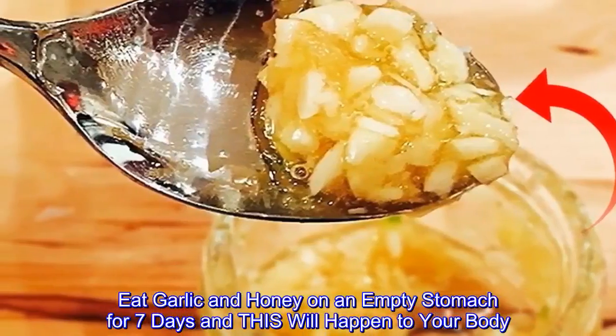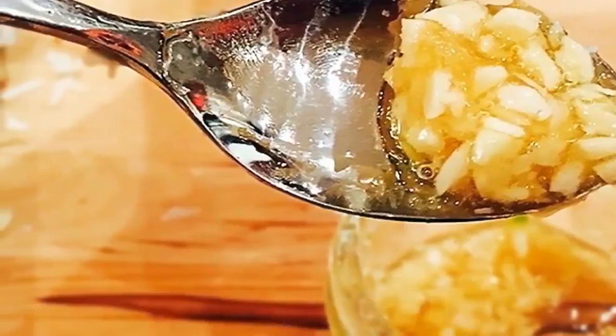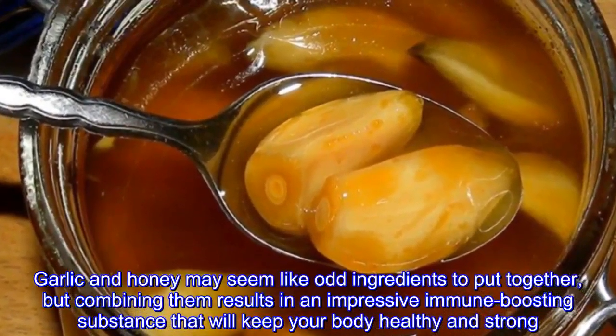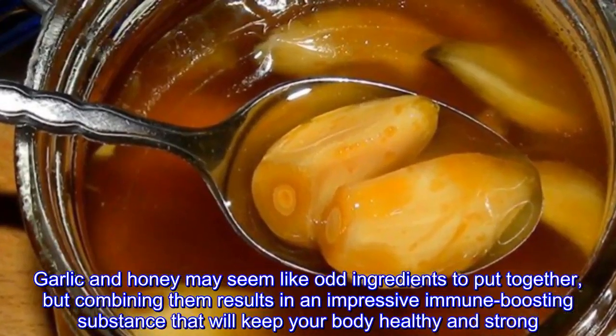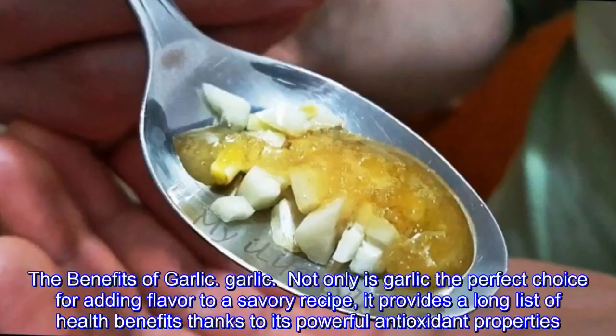Eat garlic and honey on an empty stomach for seven days, and this will happen to your body. Garlic and honey may seem like odd ingredients to put together, but combining them results in an impressive immune-boosting substance that will keep your body healthy and strong.